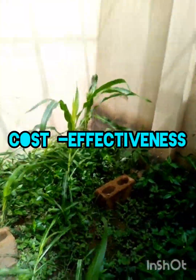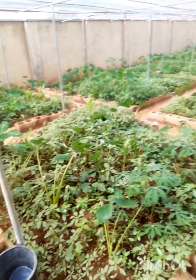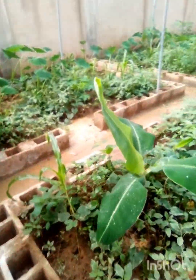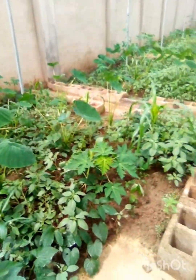Cost Effectiveness: Extensive caging systems often require less initial investment compared to intensive systems. Natural foraging reduces the need for expensive feeds, making extensive farming a more cost-effective option for small-scale farmers in Nigeria.